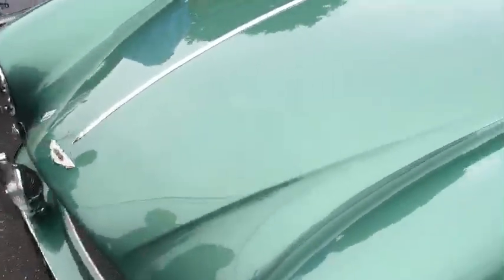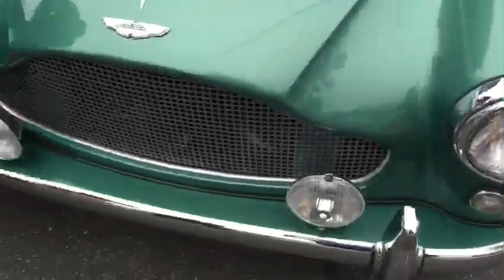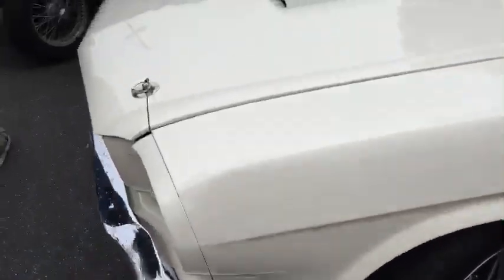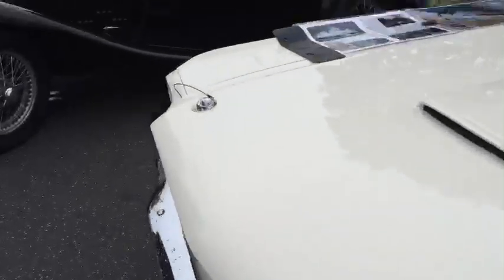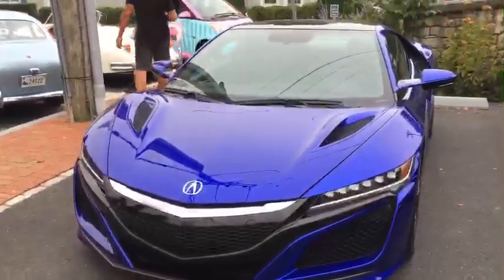We always have some good Aston Martins here. And here's a real Mustang Shelby GT350. The new NSX is here, which I'll be driving soon — thanks to DCH Acura. I love that color blue; that blue is actually a $6,000 option.